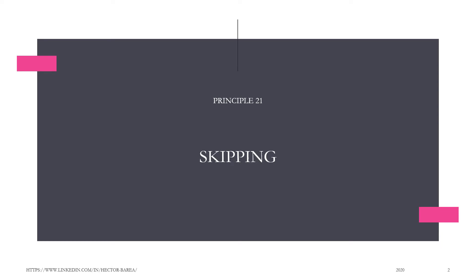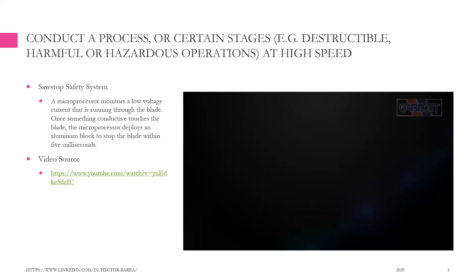Principle 21: Skipping. Conduct a process, or certain stages — for example destructible, harmful, or hazardous operations — at high speed. For example, the SawStop safety system.